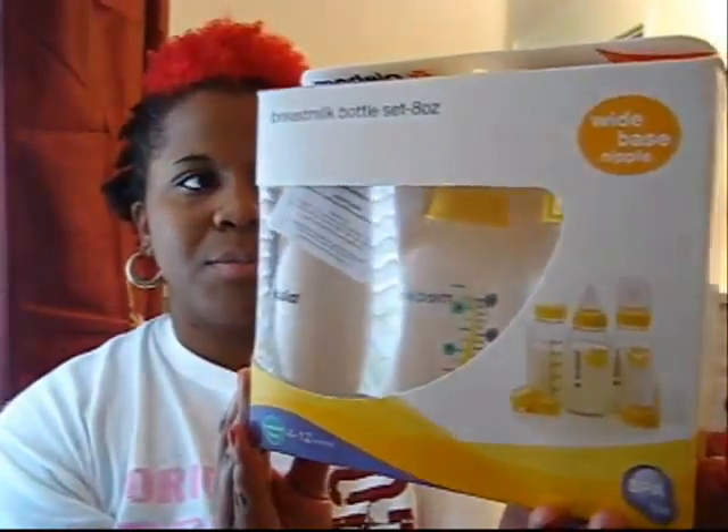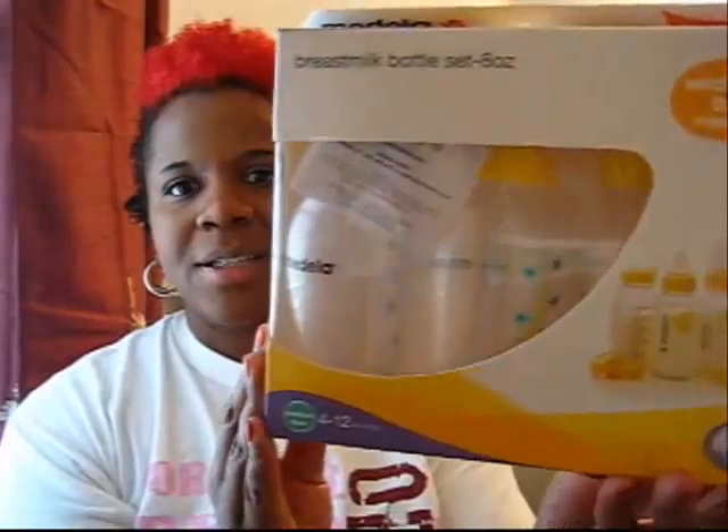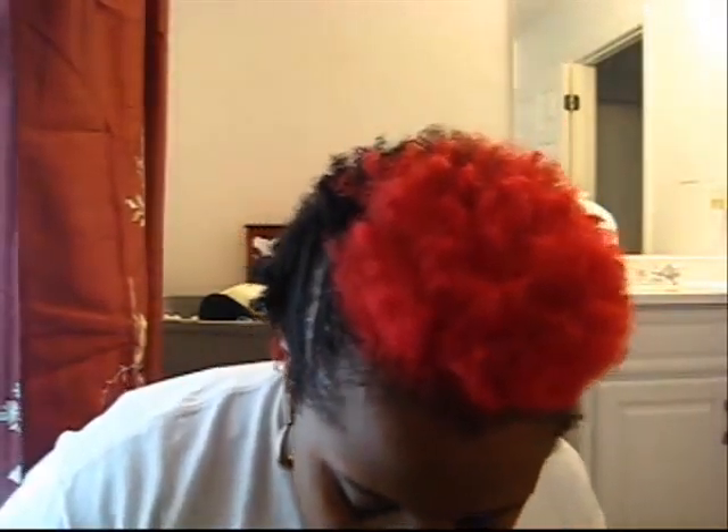I also have Medela bottle sets — Bresma bottle set, eight ounces. And I have the Medela pump, and inside the pump comes with all sorts of information about the use of it, how to use it properly, any questions. They even had a guide in here where you can order breastfeeding bras — so that was very cool.